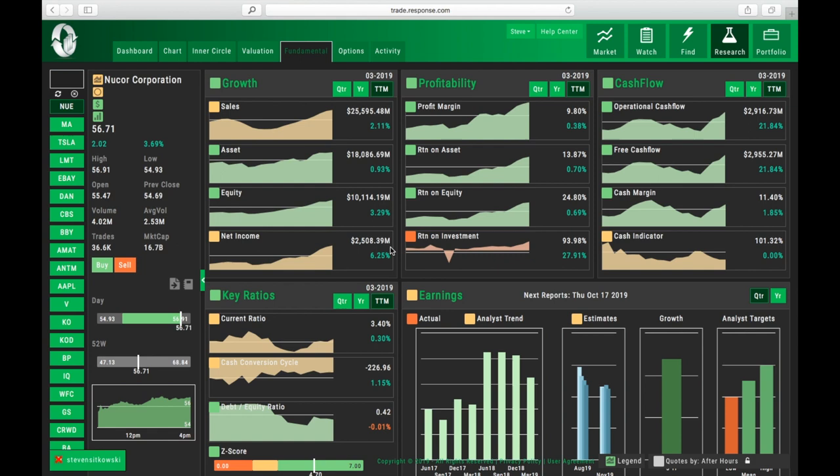If I take a look at their profit margin, they're making about 10% on everything that they sell, which in that space is pretty darn good. The return on assets is 13.87%, fantastic return on equity at 24%, and return on investment at 93%. Everything on this stock looks really, really positive.